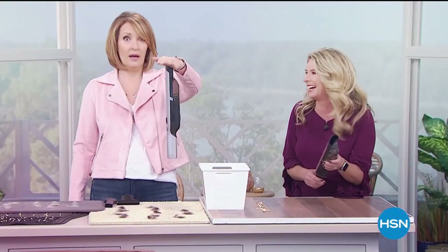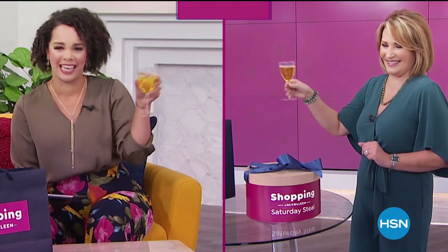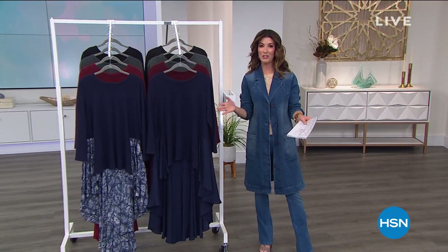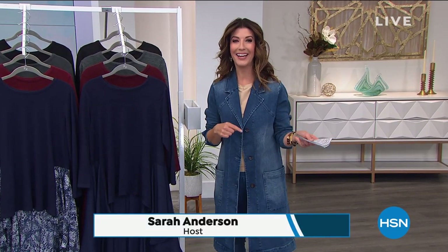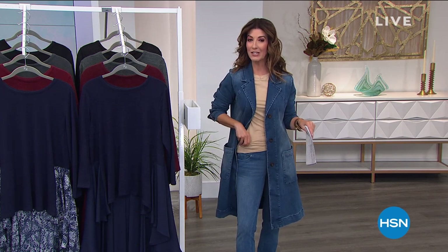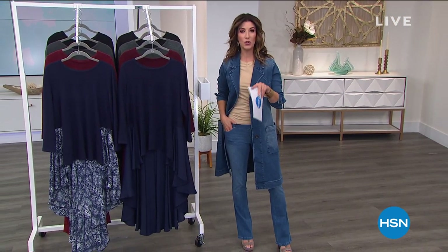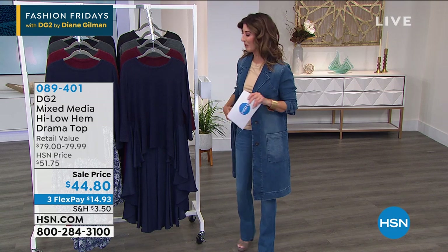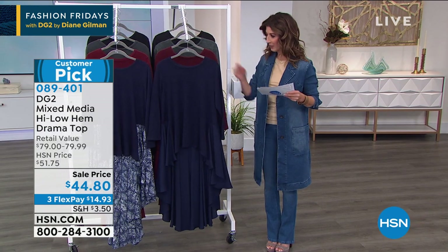Sit back, relax, and enjoy the thrill of finding something new — it could sell out right now. Join Colleen Lopez Saturday at 12 p.m. Eastern. Welcome back to Fashion Fridays with DG2 — streaming live on Facebook. The $39 boot cut jeggings are coming up, so stick around. In the meantime, two fabulous items with special prices that expire at midnight, just for our Friday night shoppers.